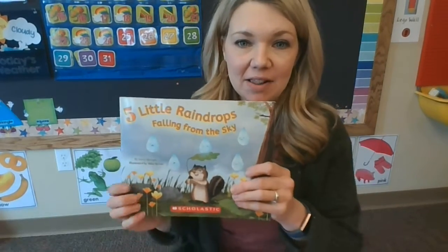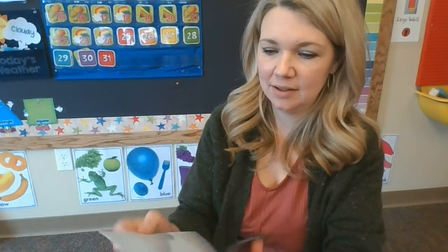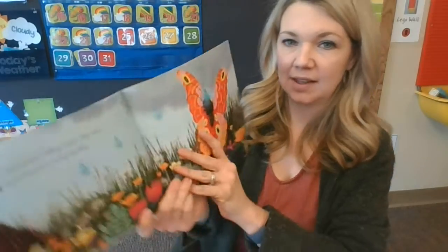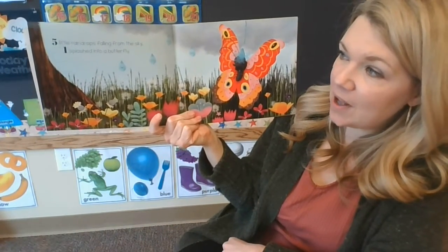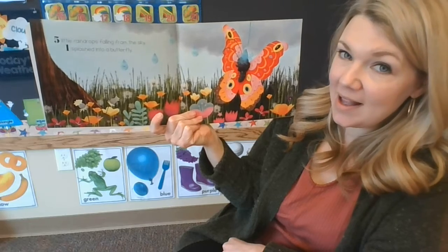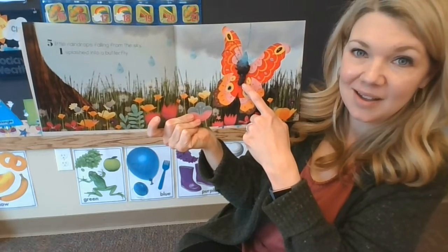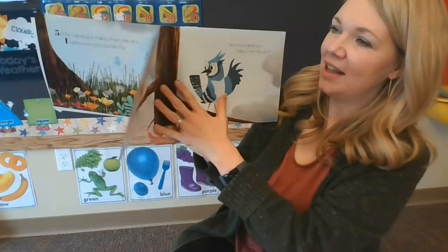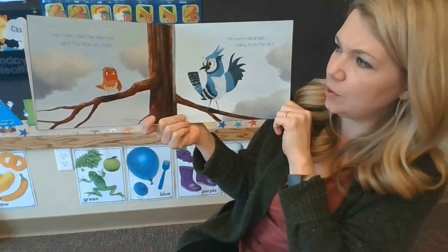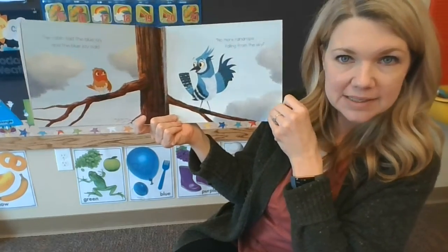It's called Five Little Raindrops Falling from the Sky. Five Little Raindrops Falling from the Sky. One flashed into a butterfly. Five Little Raindrops Falling from the Sky. The Robin told the Blue Jay, and the Blue Jay said, no more raindrops falling from the sky.